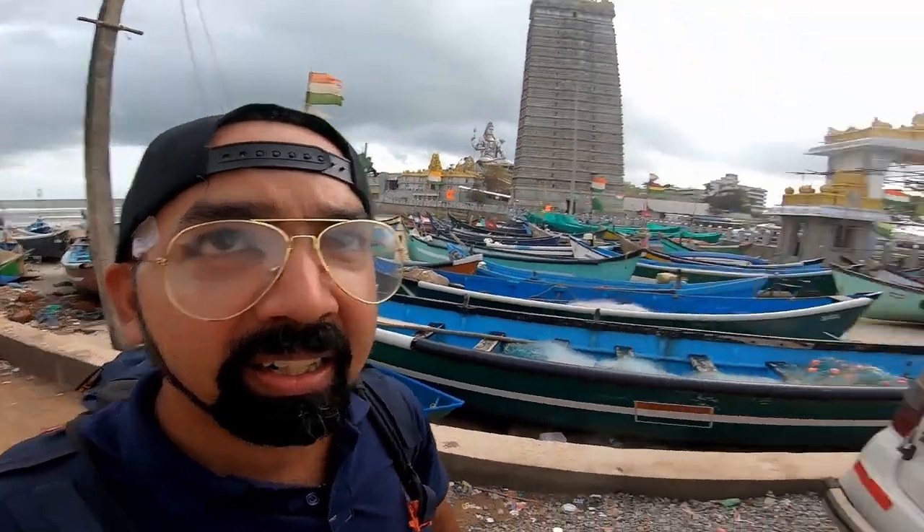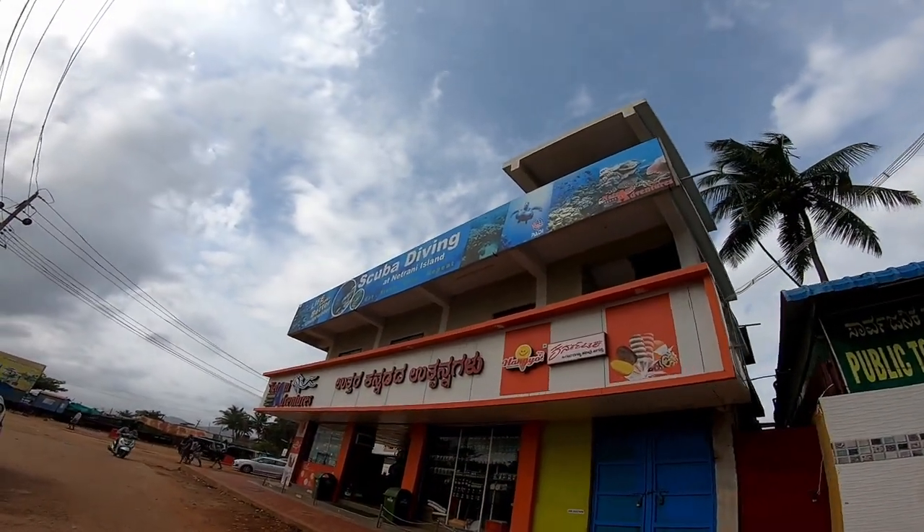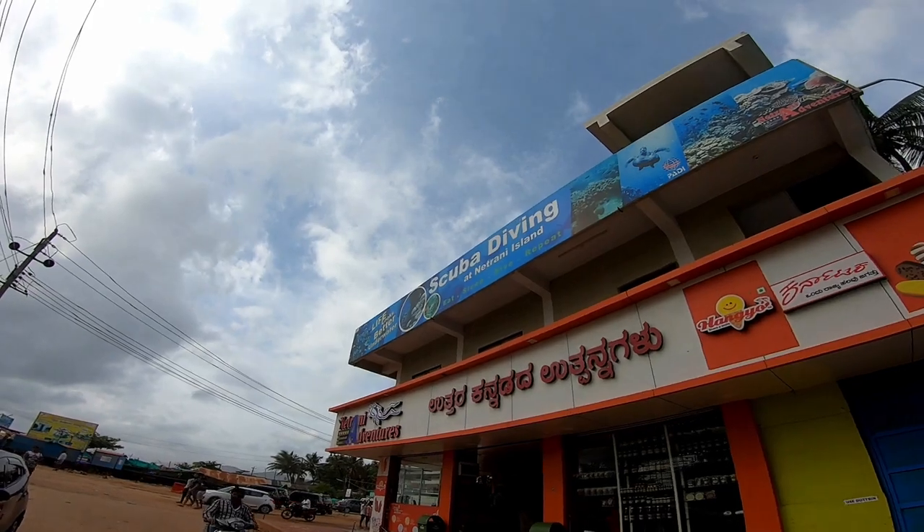Surprisingly there is a PADI certified scuba diving center here. There is an island called Netrani Island near Murudeshwar where they take you for scuba diving.